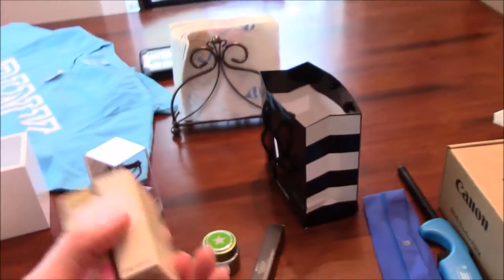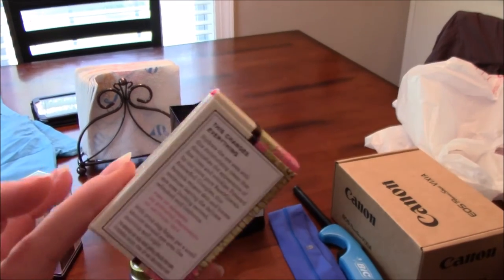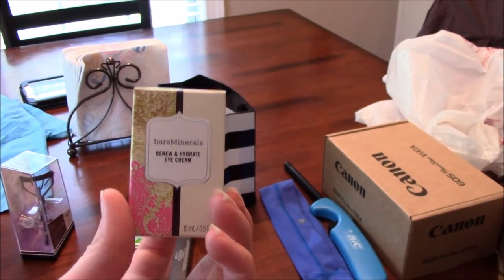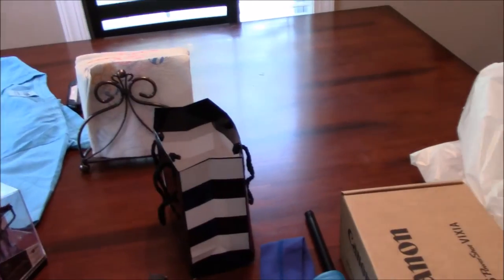I was out of my Mario Badescu eye cream so I wanted to replace it. I got the Bare Minerals Renew and Hydrate eye cream. I've had this before and I really like it.